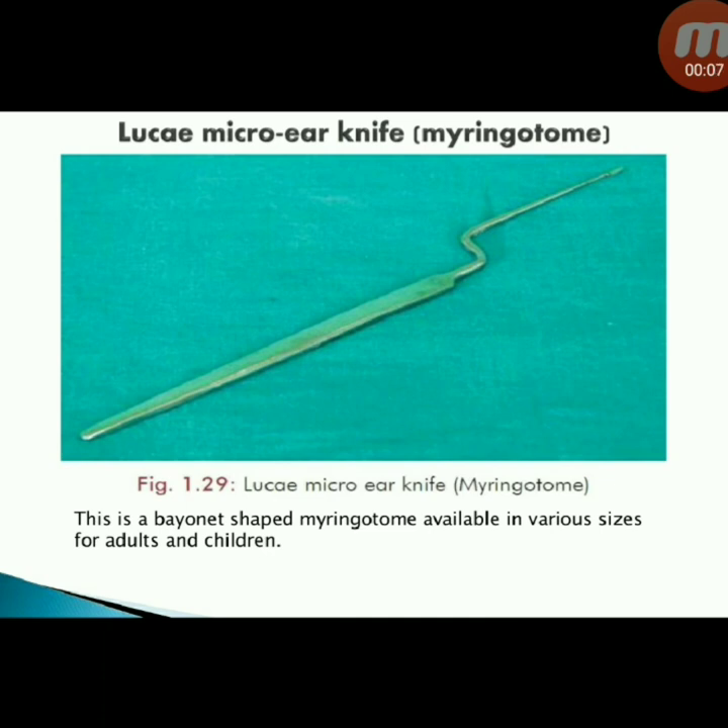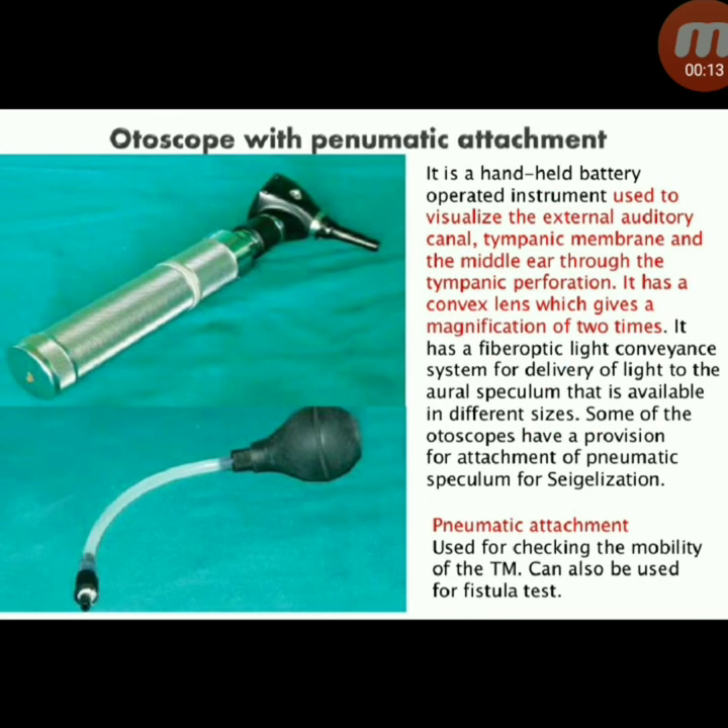Next instrument: Luke micro ear knife myringotome — a bayonet-shaped myringotome available in various sizes for adults and children. Next instrument: otoscope with pneumatic attachment — a handheld battery-operated instrument used to visualize the external auditory canal, tympanic membrane, and the middle ear through a tympanic perforation.